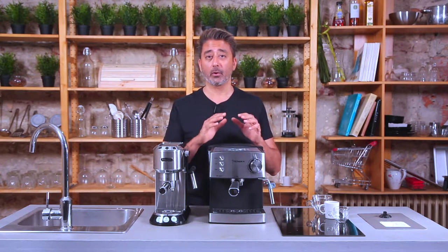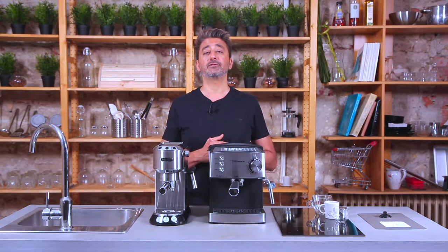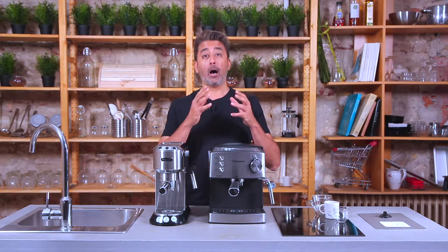We're going to talk about a double boiler fully automatic espresso machine like the Technora Epic TCM801A — how it works and what are the advantages. In order to explain how a double boiler fully automatic espresso machine works, I'm also going to show you a single boiler fully automatic machine side by side to give you some context into the workings of these two machines.